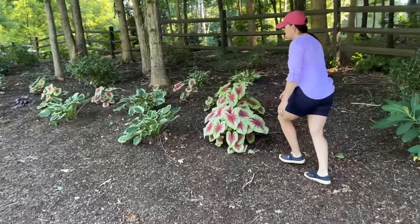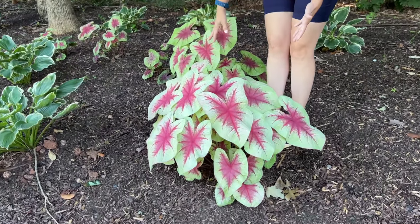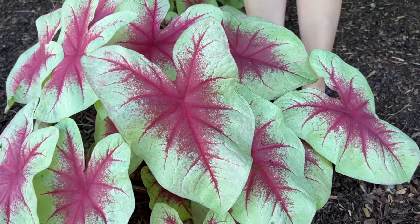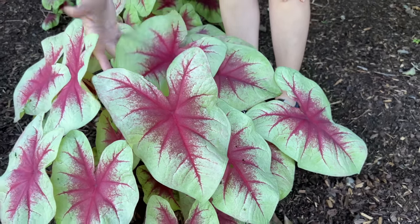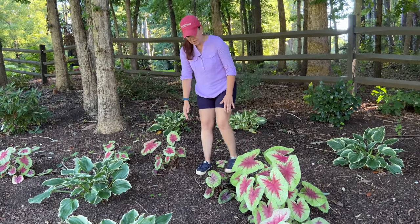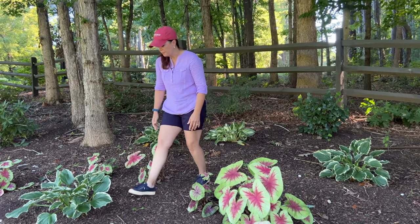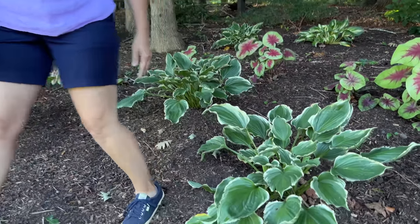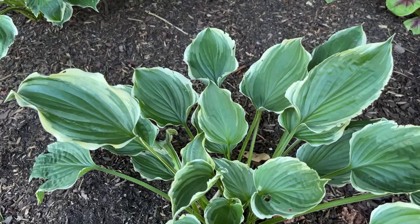Let's talk about why certain things are doing better than others. Look at this lemon blush caladium — and the one next door — just huge and massive with big, beautiful, gorgeous leaves. Then literally next door you've got three that are little. I don't know. You just play with it. The hostas in here are doing well. There are messes and there are successes — that is gardening. Just keep them happy, and if something's not happy, figure it out and move it.